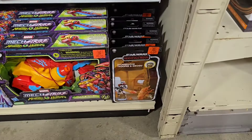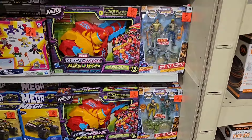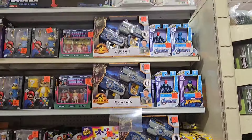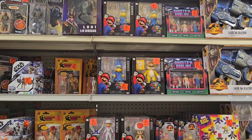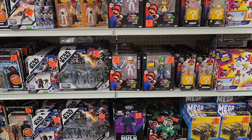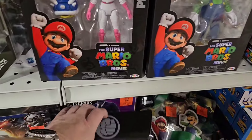All right, here we are inside of Ollie's and this is going to be a quick little hunt here. They don't have nothing up front — they do have all their toys up front, but it's the same stuff I've already seen and I'm sure you guys have already seen it.